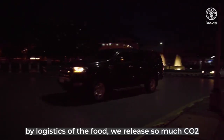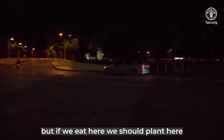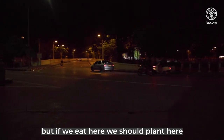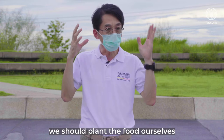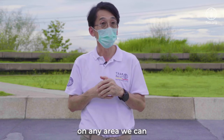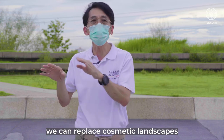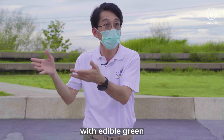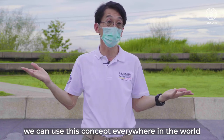By the logistics of food, we release so much CO2 — by trucking and so on. But if we eat here, we should plant here. The concept is very easy: we should plant the food ourselves on any area we can. We can replace cosmetic landscape with edible green. We can use this concept everywhere in the world.